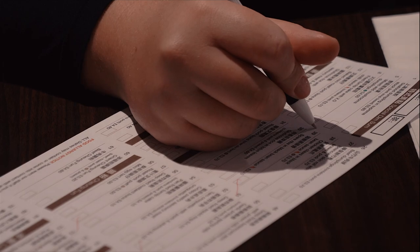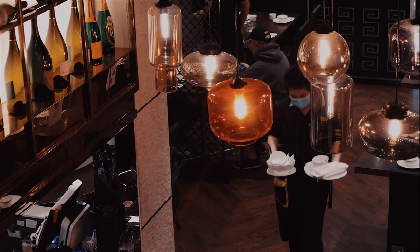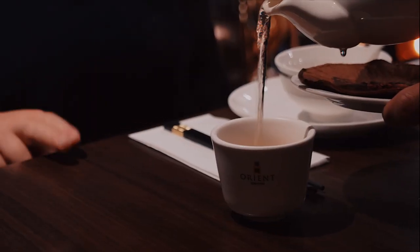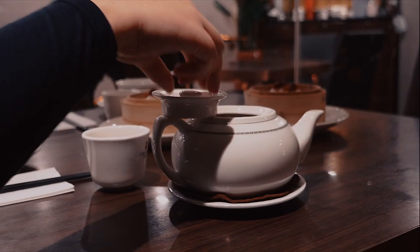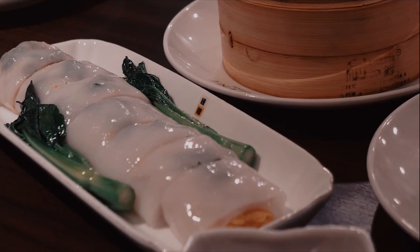Now let's talk about the ordering process. Traditionally when you're seated at your table you'll be given a paper menu and a pencil so you can tick off the box of your chosen dim sum before handing it back to your server. When it comes to dim sum etiquette, tap two fingers on the table to say thank you when your tea is being poured, and remove the lid of the teapot to signal for a refill.